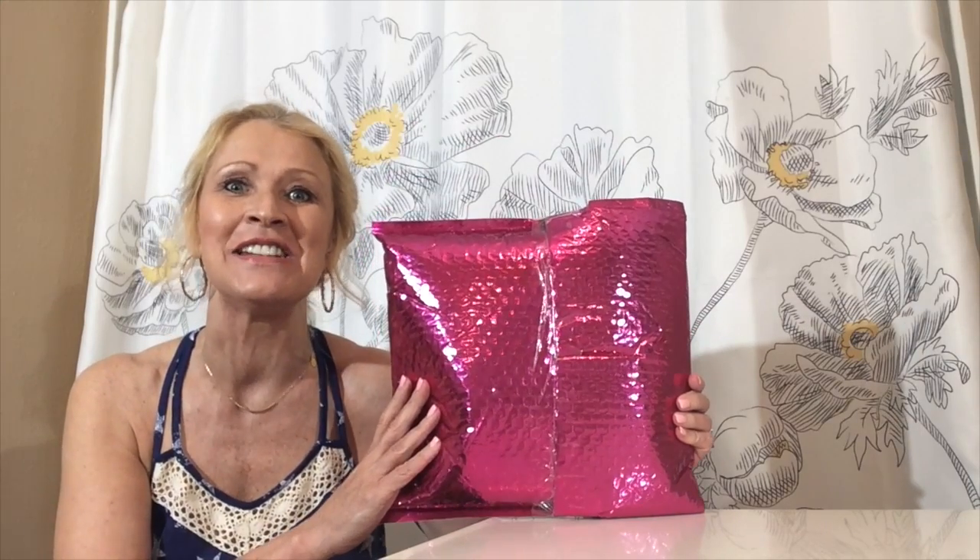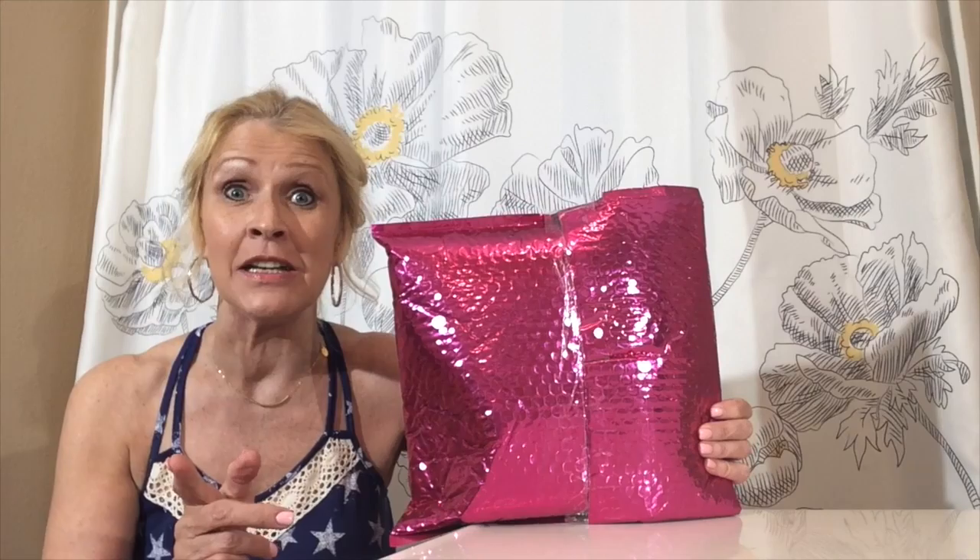Hi guys, it is Kelly Schaffner. Welcome to my channel. Today I have a pink package. This is Nadine West. If you haven't tried Nadine West, let me tell you a little bit about Nadine West.